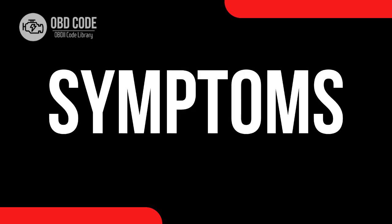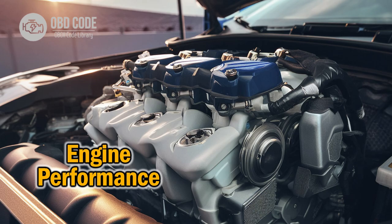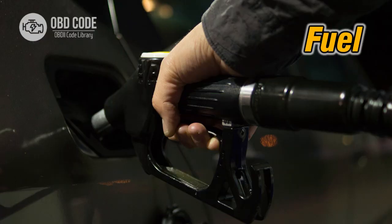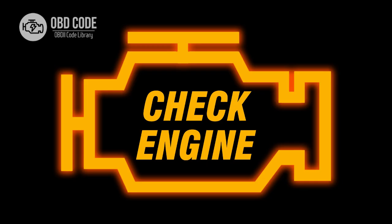Code symptoms P2227: 1. Engine performance issues, such as hesitation or lack of power. 2. Rough idle or stalling. 3. Poor fuel economy. 4. Illuminated check engine light.